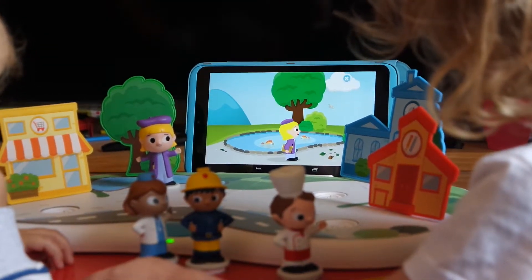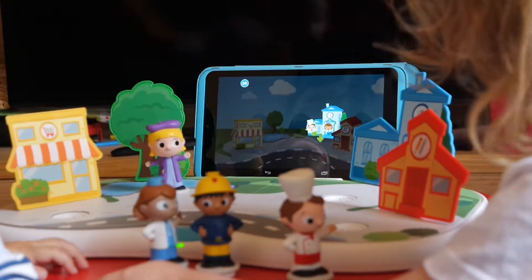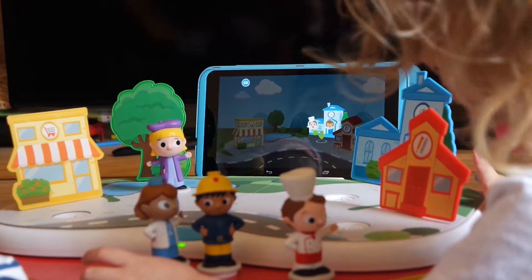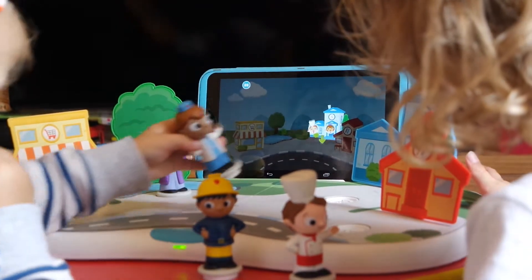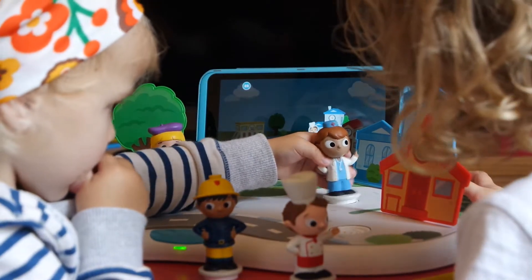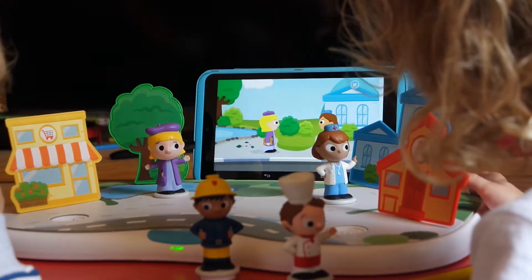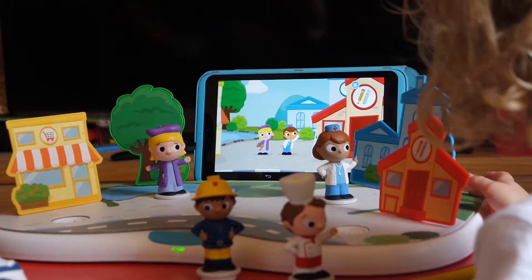Painter Poppy thinks that the park is a great place for inspiration for her. Who does she meet? Place Chef Charlie or Dr. Daisy in the town square. Dr. Daisy comes running in and says: 'I heard noises coming from the school's roof.'